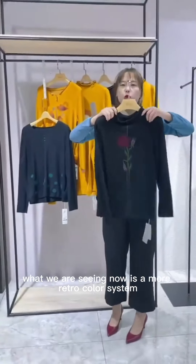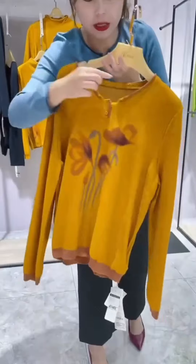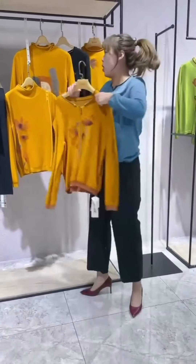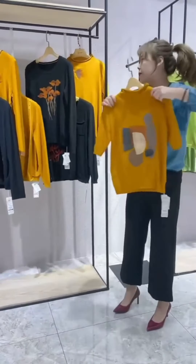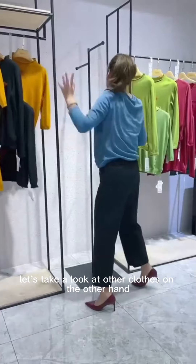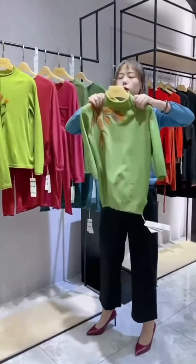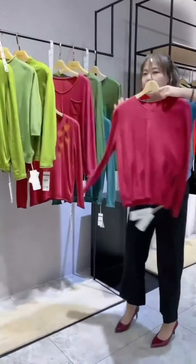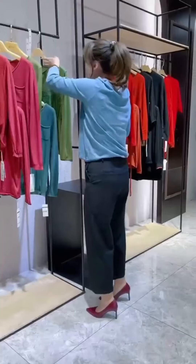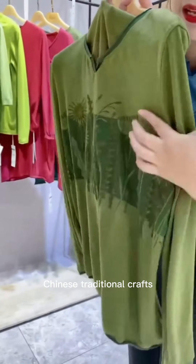What we are seeing now is a more retro color system. Let's take a look at other clothes — on the other hand, there are some bright colors. This is to add this kind of embroidery craft, Chinese traditional crafts.